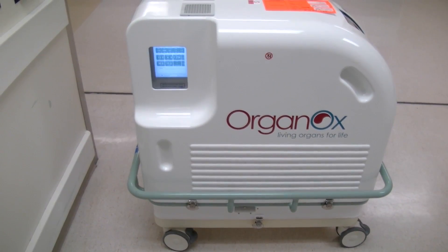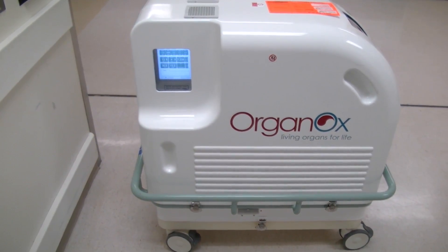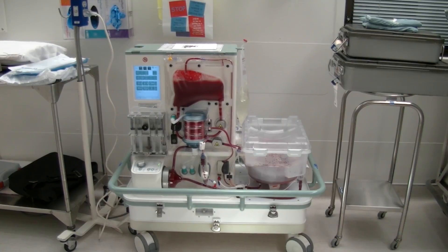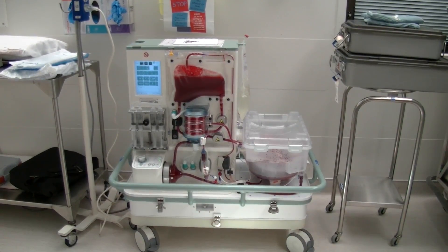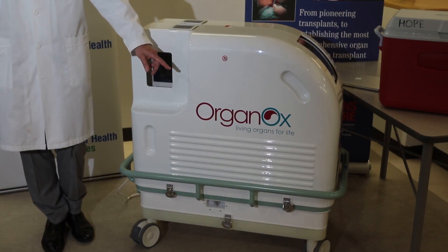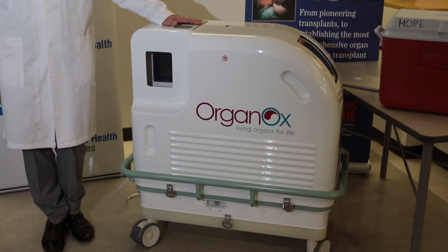This machine is called the OrganOx Metra. It was designed by Professor Peter Friend and Professor Kuzios at the University of Oxford in the United Kingdom, and then subsequently developed by a small spin-off company from the University of Oxford called OrganOx.